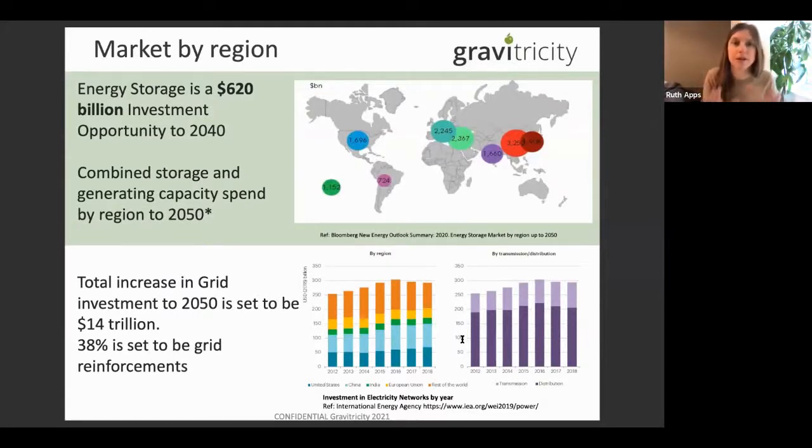This is Bloomberg New Energy Finance data — the whole energy storage market is going to be massive, worth about $620 billion this year. Most of it will be lithium-ion because of EVs, and that will mainly be at the distribution level — your house level. At the transmission level — the motorways of the electricity network, where your pylons exist — that's where mechanical energy storage forms like pumped hydro or Gravitricity come in, providing long duration and long asset life. Grid infrastructure upgrades will also need to happen to facilitate the transition to renewable energy.